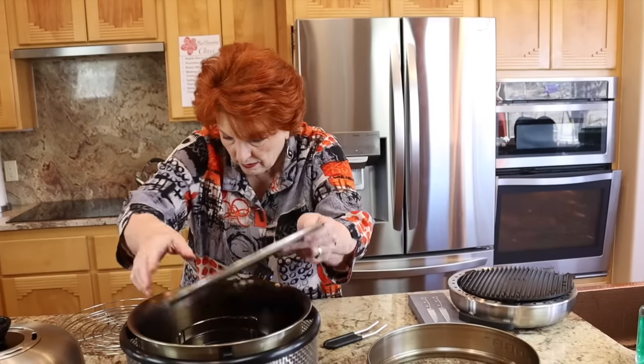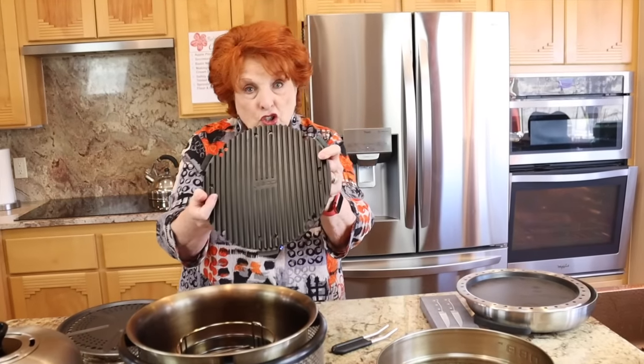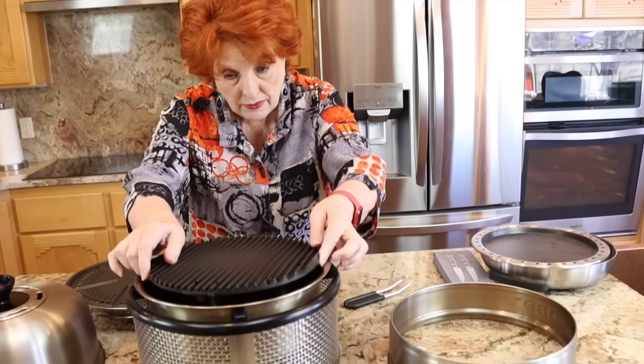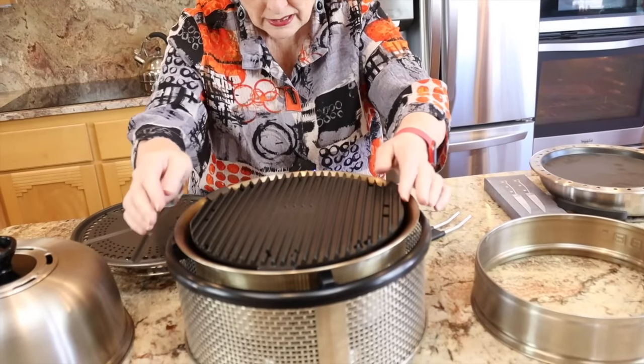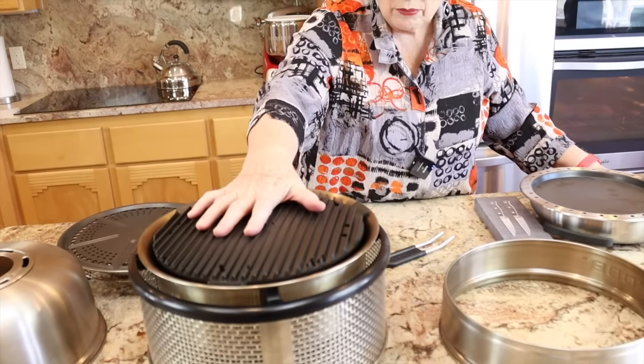Then there is what they call a griddle — I'm thinking it's more like a grill, but that's what they call it. We have cooked hamburgers and steaks on this and they come out beautiful, absolutely beautiful.